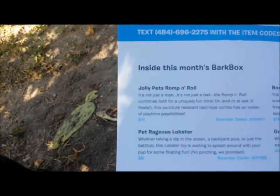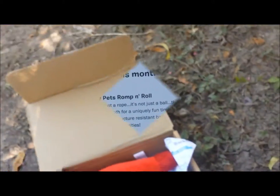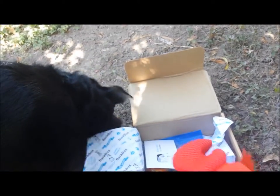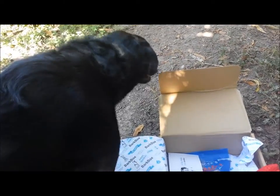That one in particular is Jolly Pets Rump and Roll, valued at $11. It would be even better if Sammy here would not be so much afraid of water. I'm still trying to get her used to getting into the water, but she's not keen on the whole idea.